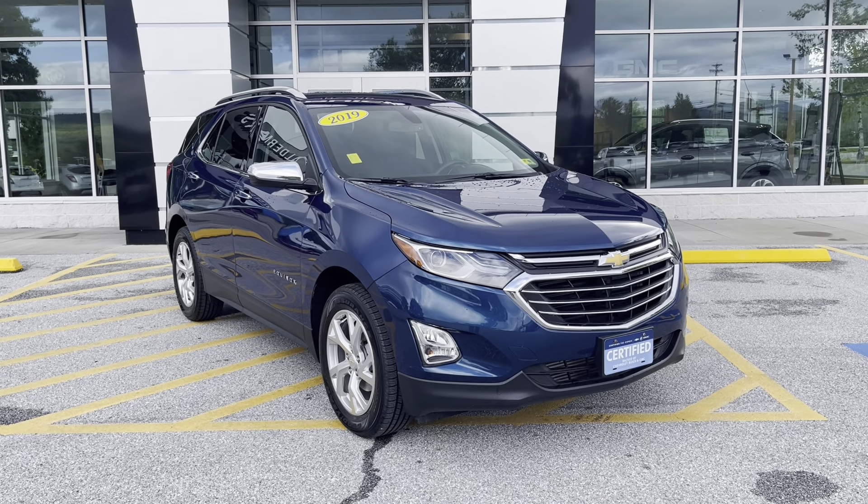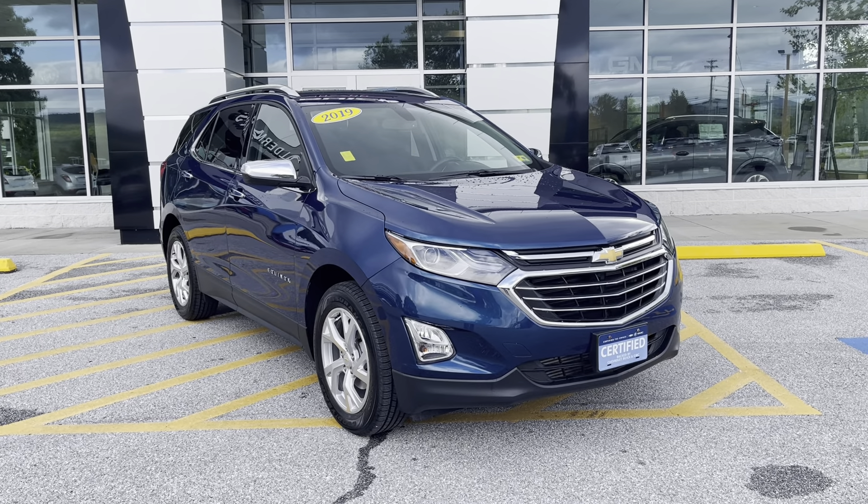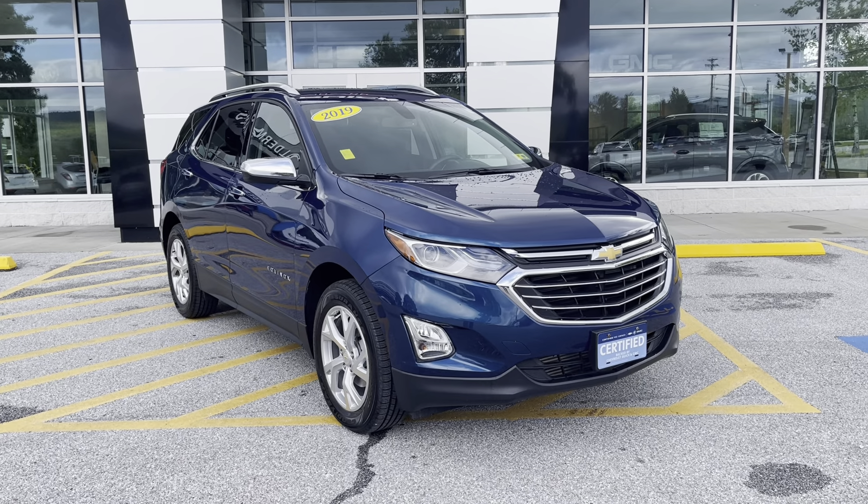Good morning Jeremy, Joe Wolf here, Alderman Chevy Buick GMC, Vermont's favorite car dealership. We're famous for awesome deals and fabulous service.